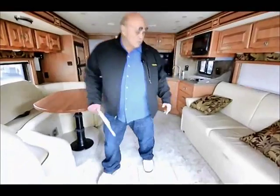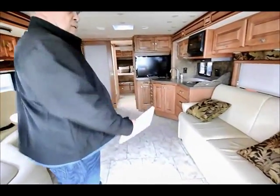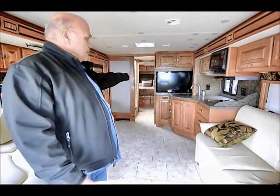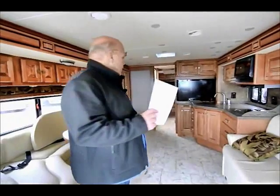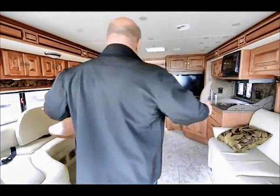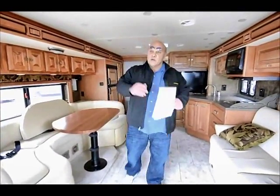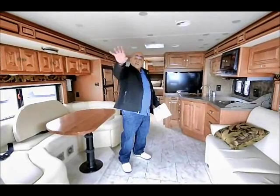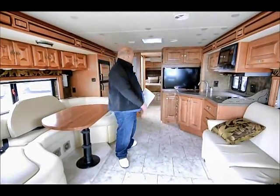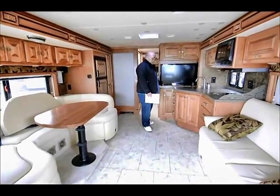When you look at this motorhome you see the leather couch and a lot of floor space. You'll also see another TV in the bedroom. The reason we equip these with two TVs is because if you're somewhere where you can't put your slide out, this motorhome is fully functional without the slide out, and yet you still want to watch TV. So you have the front TV, which is a really nice Panasonic flat screen, and the rear TV, which is also a really nice Panasonic flat screen.